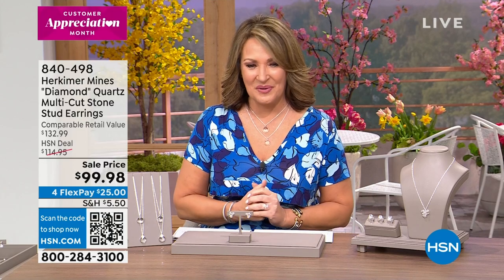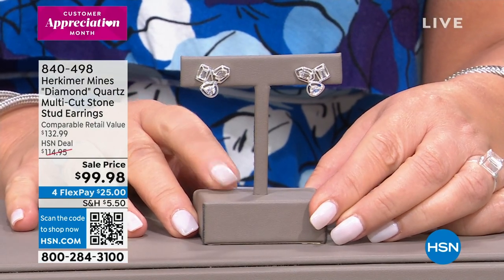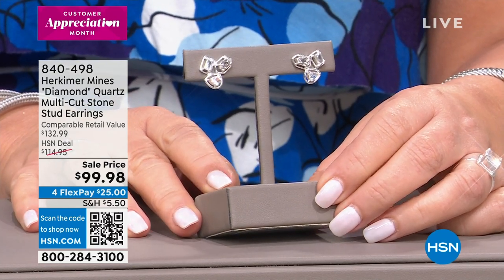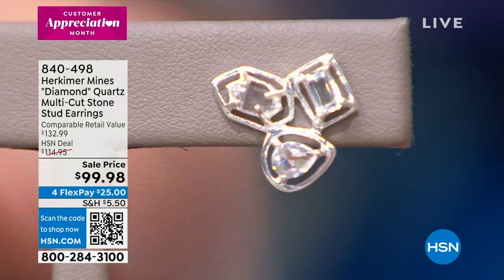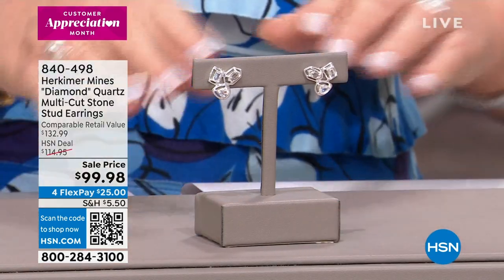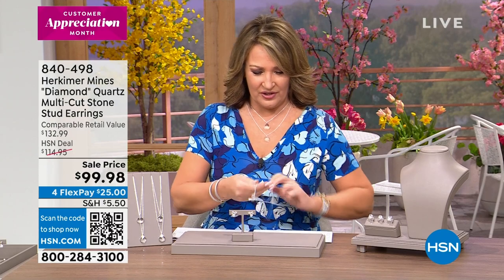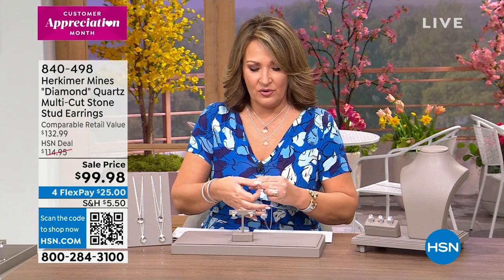Welcome back to HSN's Designer Gallery. Hosting is Colleen Lopez, featuring gorgeous Herkimer diamond quartz. Dr. Renee Shialdo Shabat, owner of the Herkimer Diamond Mine, is standing by up at the mine. A brand new earring is being featured: it has several different cuts — an emerald cut, a pear cut, and a natural Herkimer that almost looks like a marquise but is a natural stone. Three different stones in each earring, brand new today at $99.98 for pierced ears.